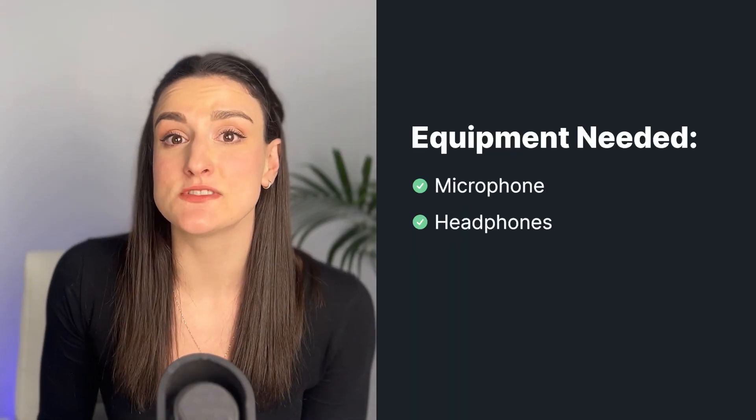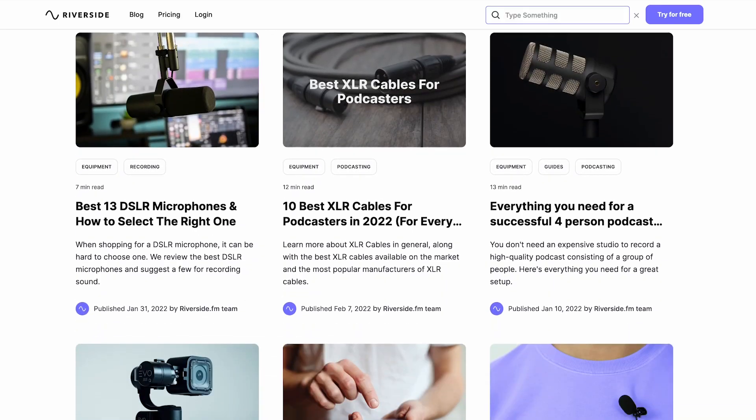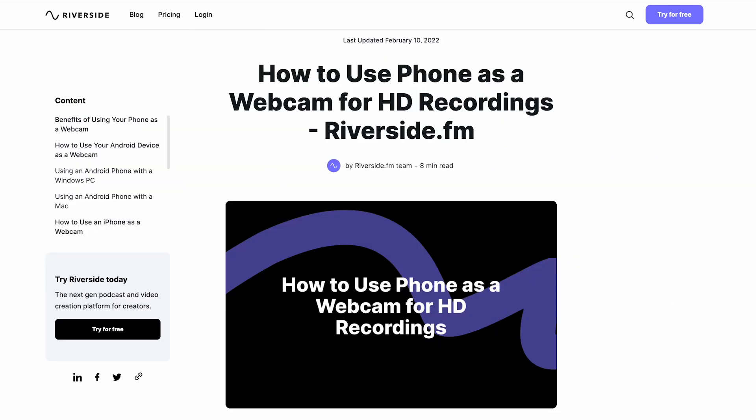Besides a mic and headphones, you're going to need a camera. You can use the webcam inside of your computer, but if you want to ensure really high-quality video, you can attach an external camera like a DSLR or an external webcam, and you can also use your phone. If you have a newer phone, there are apps you can download to turn your phone into an external webcam. If you want to learn how to do this, you can read our blog post linked below called How to Use Your Phone as a Webcam.